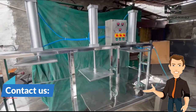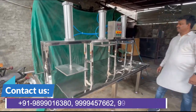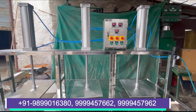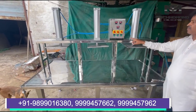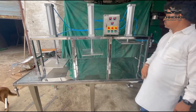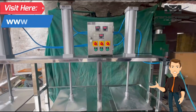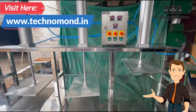Machine को खरीदने के लिए screen पर दिखाए गए mobile number पर call कीजिए। यदि आप online paneer press machine को खरीदना चाहते हो तो screen पर दिखाई गई website पर अभी visit करें।